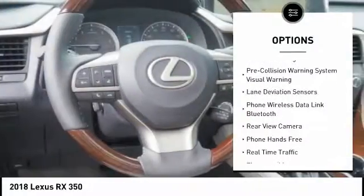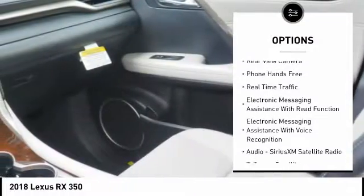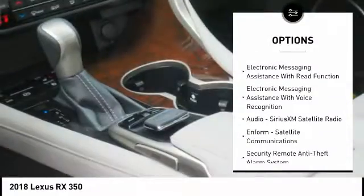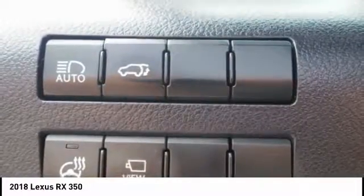Stability control, traction control, autonomous braking, child safety locks, power brakes, compass, clock, airbags, driver, knee, rear floor mats, overhead console.